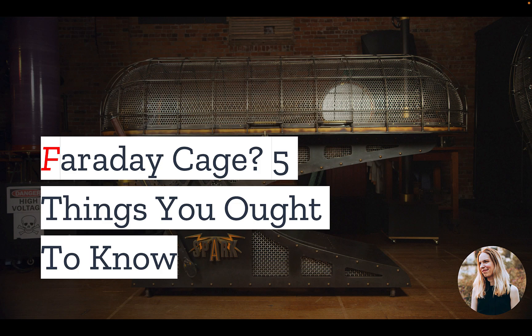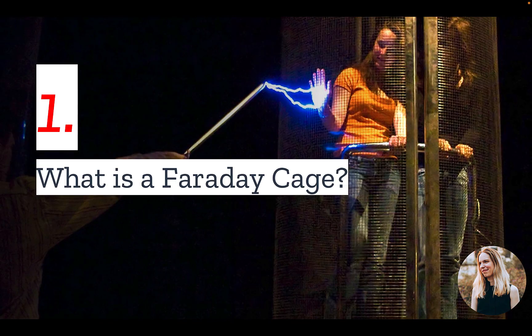But first, if you have to install an off-grid solar system or other electrical equipment, you've probably heard the term Faraday cage. Curious what exactly this is? Well, in today's video, we have the top things you should know. Number one: what is a Faraday cage?